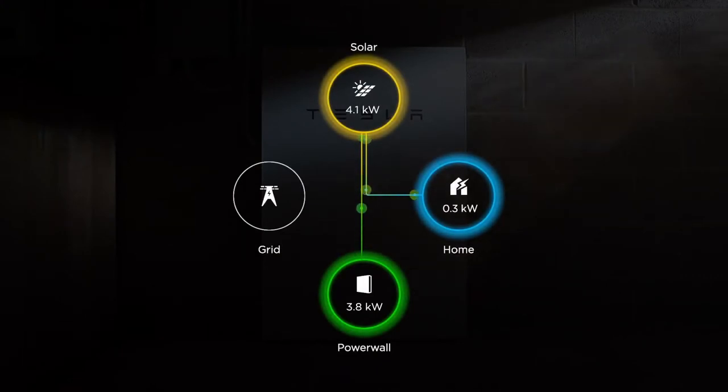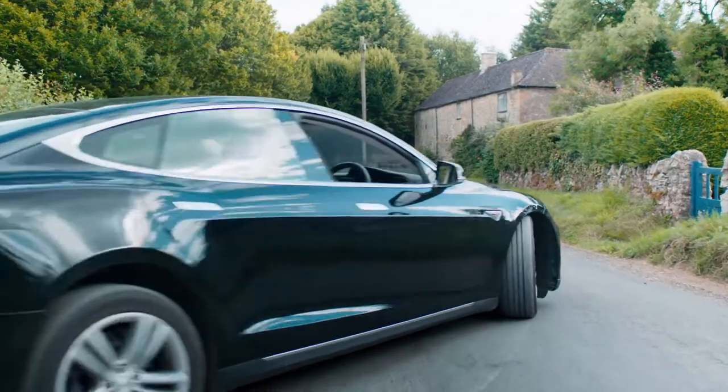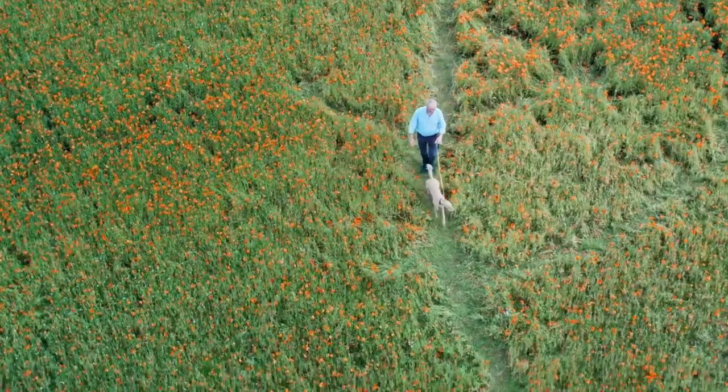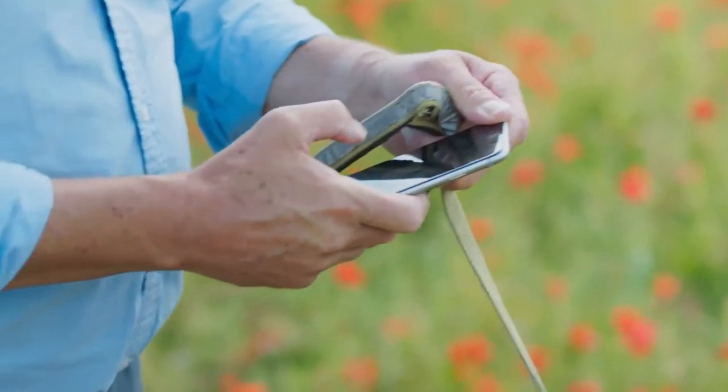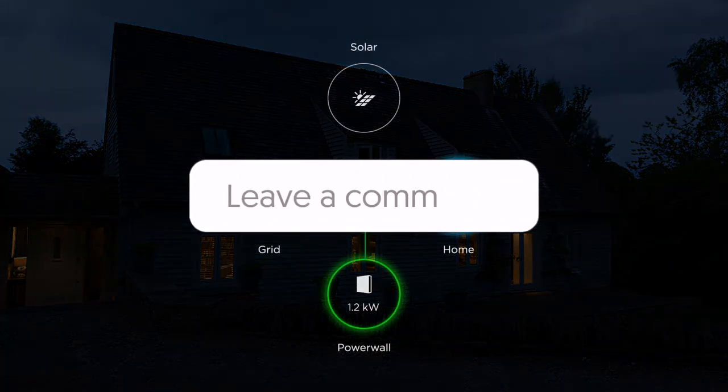Coming in at $7,500, you will have 13.5 kWh at your disposal. Would you trust Tesla with the Powerwall installed in your house? We really do wish to know — let us know down below.